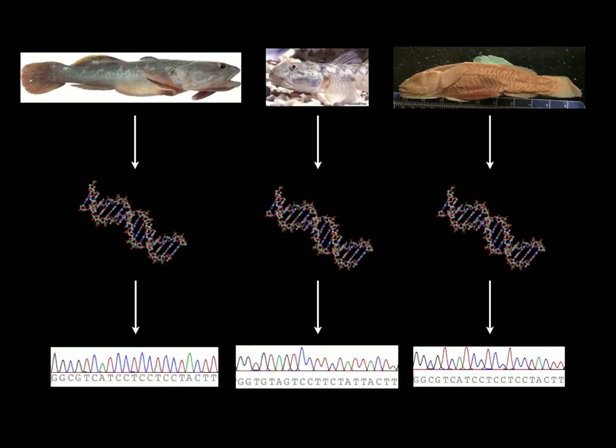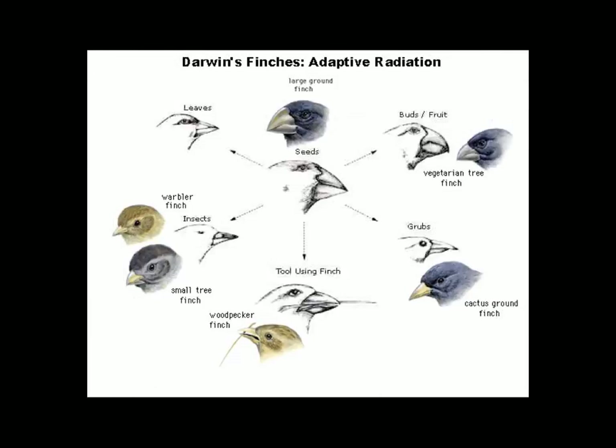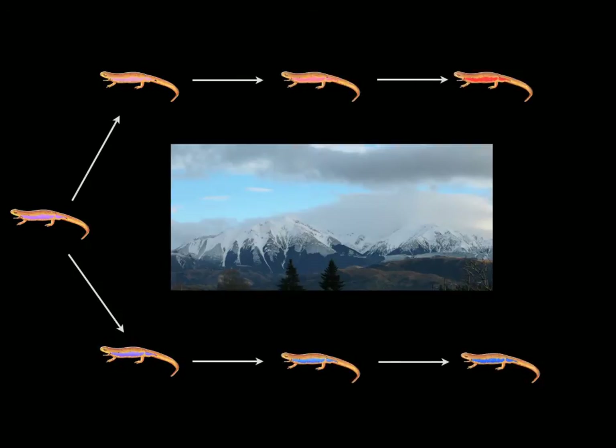We know that genes change when natural selection causes living things to adapt to different environments. In different species of Darwin's finches, for example, their genes have evolved to give them different beak shapes so that each species has become very good at eating its own kind of food. But genes can also drift apart over time when a single species is separated into two groups by some physical barrier, like a deep river or a tall mountain range. In reality, new species are usually formed by some combination of both of these processes.